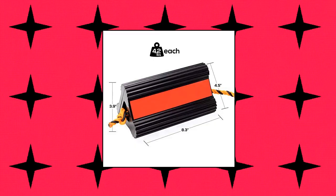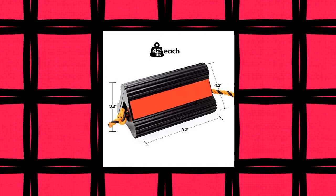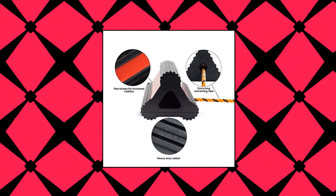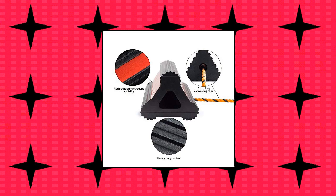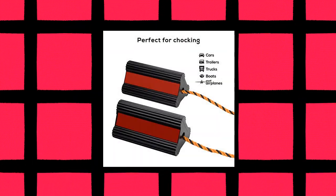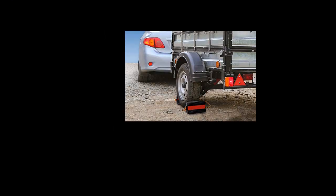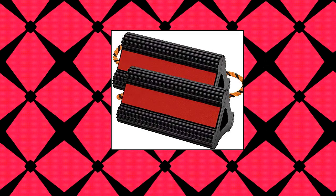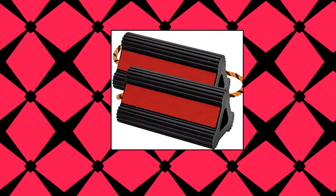Volup Wheel Chocks come with an extra-long connecting rope almost 8 inches longer than alternative options, making it easier to chock larger vehicles including trucks and trailers. Made from durable and robust rubber far stronger than plastic chocks — long-lasting, slip-resistant, weather-resistant, and oil-resistant, built to put up with heavy usage. These chocks can be used for a wide range of purposes: cars, trucks, trailers, small airplanes, RVs, dumpsters, boats, horse trailers, vans, and more to prevent your vehicle from rolling away.